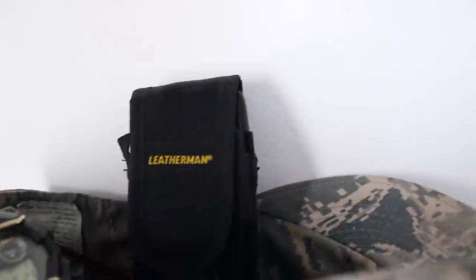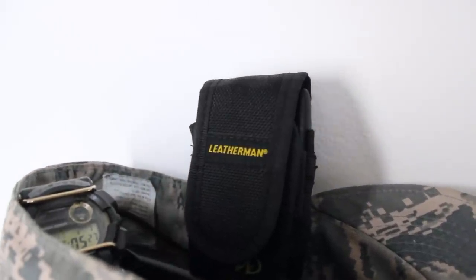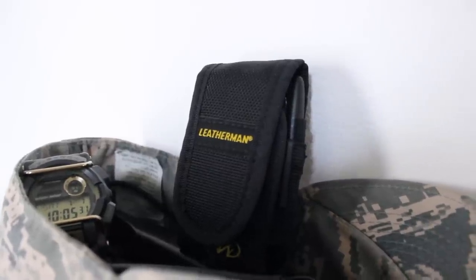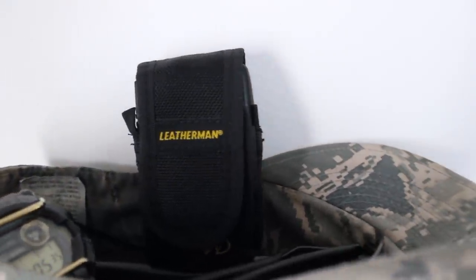Those are all of the components that I keep in what I refer to as my EDC mainstay — my Leatherman sheath. I'd love to hear from you guys what your EDC mainstay is, so let me know in the comments section down below. Is there anything you could take away from this video, any products you want to hear more about, or any gear reviews you want to see in the future? Let me know in the comments. Stay safe out there and remember — it pays to be prepared. God bless.